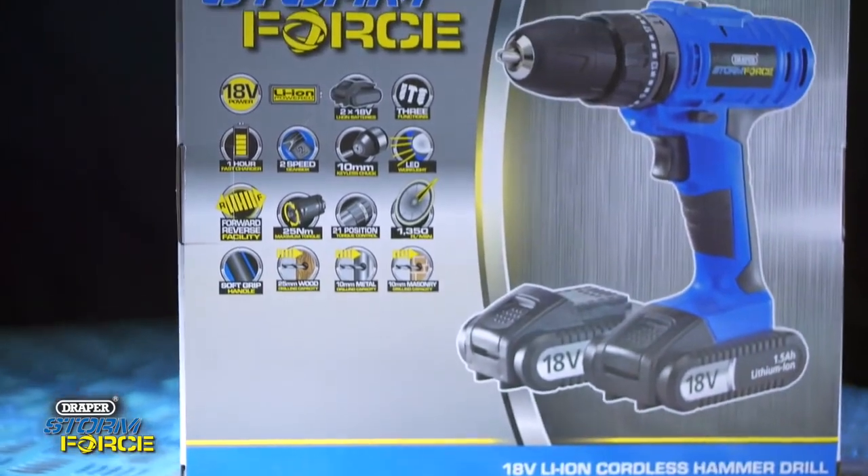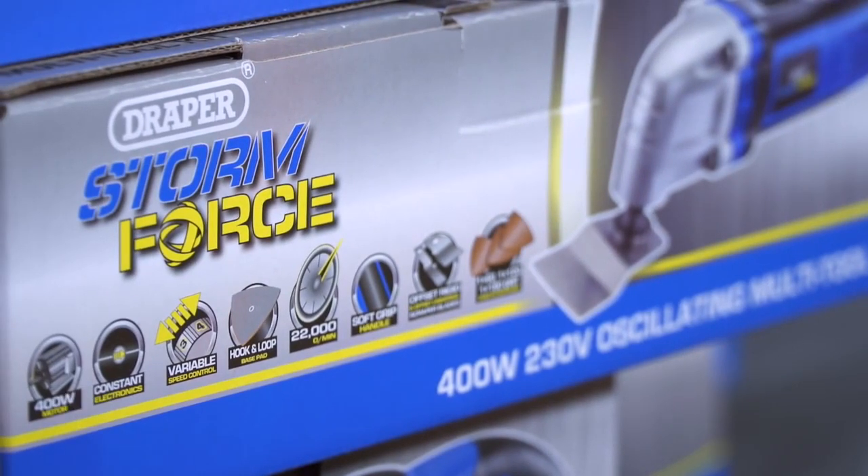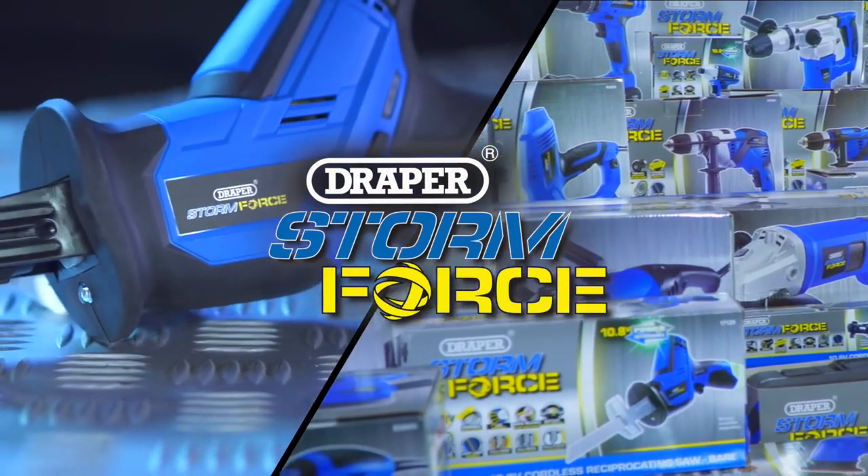Look out for the unique packaging with clear feature icons that not only tell a story but help you choose the right product. The Stormforce Power Tool range, made to work for people like you.